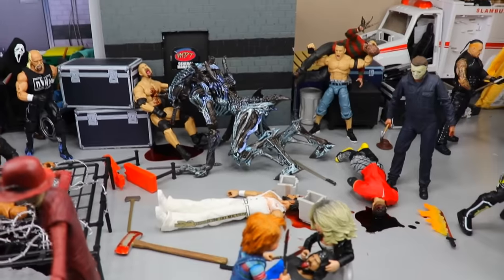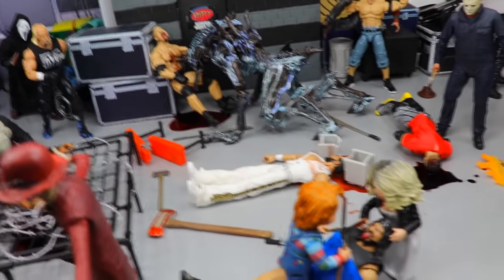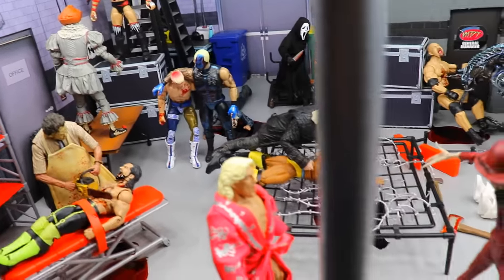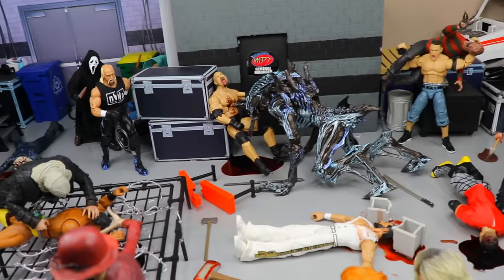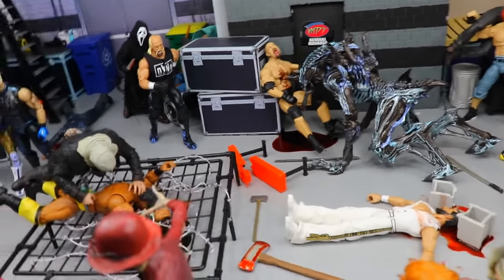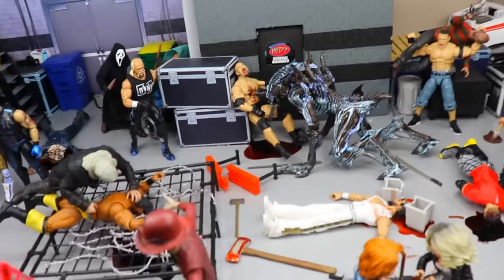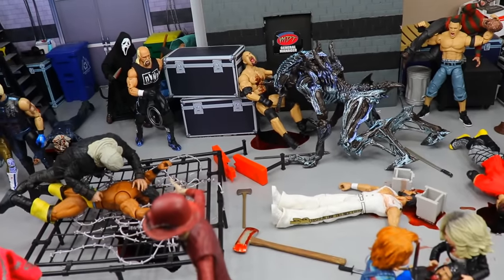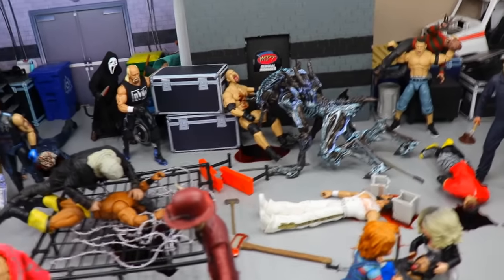Stay tuned for more setups this October — we're doing more horror uploads every single day. If WWE and horror are combined in a video, like this one, we won't do a double upload that day, but if I upload a separate WWE video a horror video will come out later in the day. Hit the subscribe button, hit that 2,000 likes goal, comment down below your favorite horror franchise, and follow me on Twitter, TikTok, and Instagram at My Damn Toys for more horror and WWE action figure content.